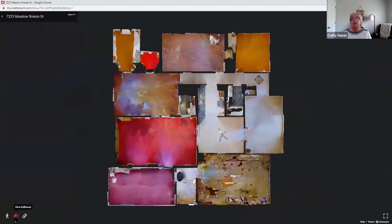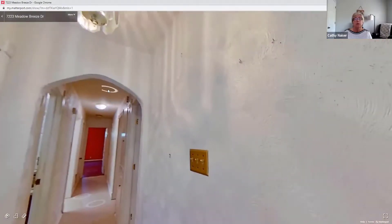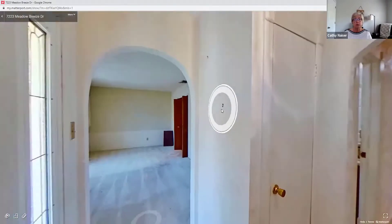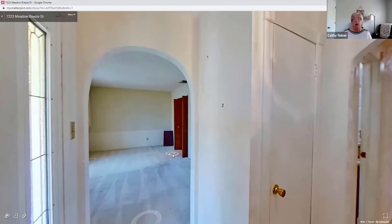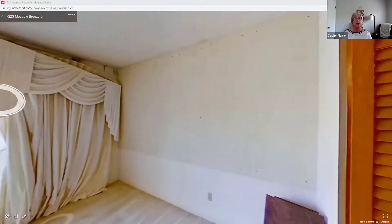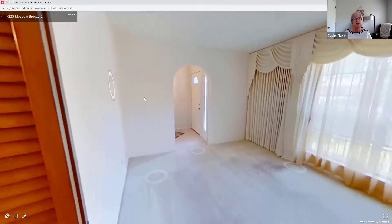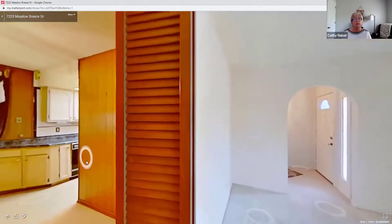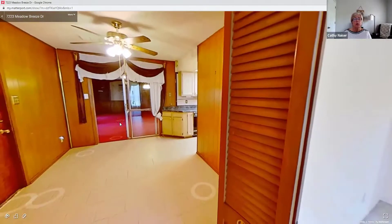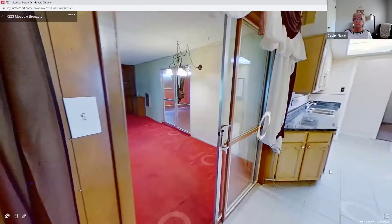Now we're going to start at the front door. When we come in the front door, the house is laid out a bit like a rectangle — you go across one side and come down the other. This is a big living-dining combo and if we swirl around the room you can see the condition of the property. It does need all new flooring and paint, and popcorn ceiling probably removed — unless it's being used as a rental, then you don't have to do that much. From the living room we go into the dining-breakfast area and the kitchen, with the garage off to the left.